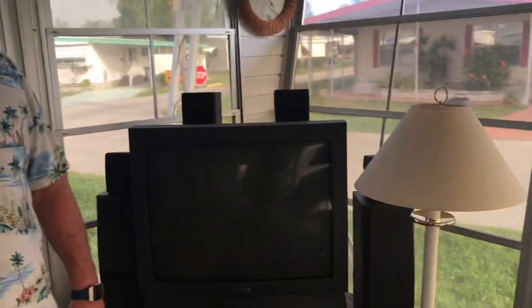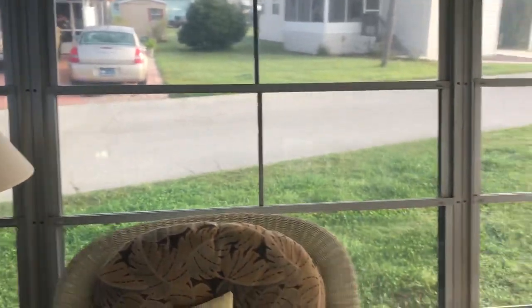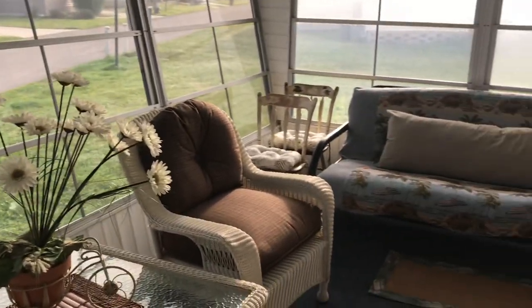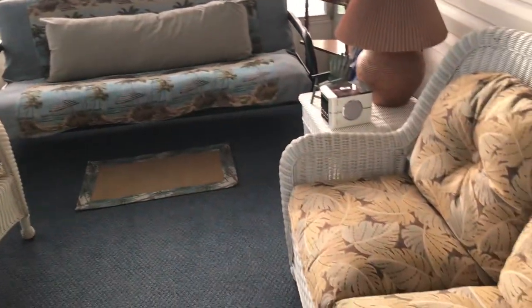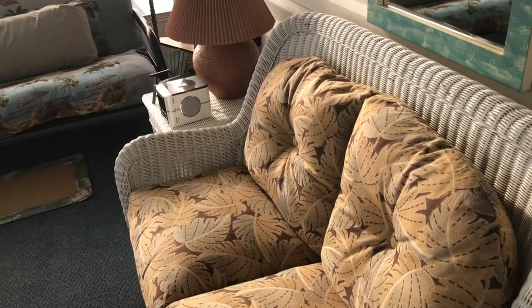Hi, this is Steve Stinnett with My Florida Dreams and today we're at 821 Bayshore here in beautiful Colony Cove. The weather here in Florida is just amazing. Right now we're out in the Lanai and it's just a great morning sun and just great furniture. This home is being sold as turnkey and the furniture is beautiful and nice. Let's start going through the house now.